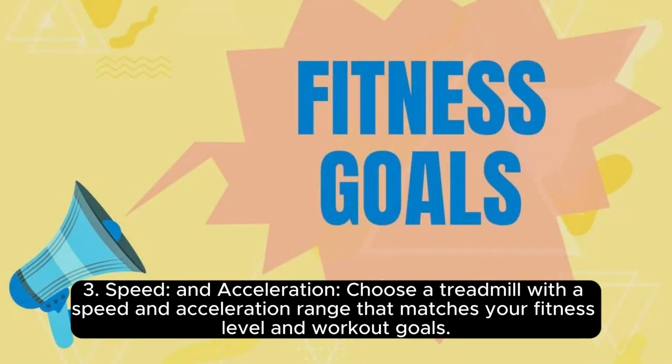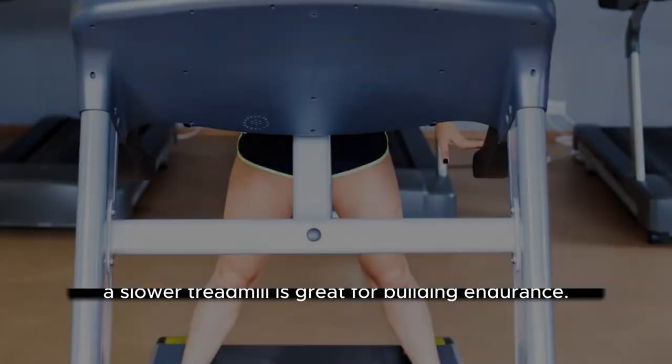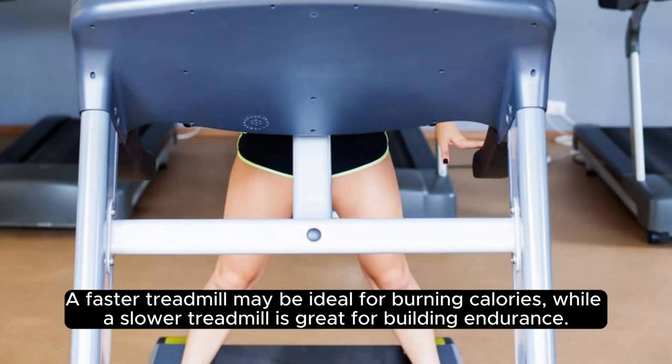3. Speed and Acceleration: Choose a treadmill with a speed and acceleration range that matches your fitness level and workout goals. A faster treadmill may be ideal for burning calories, while a slower treadmill is great for building endurance.